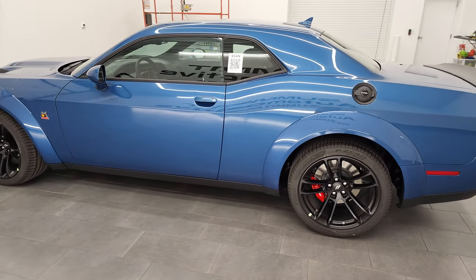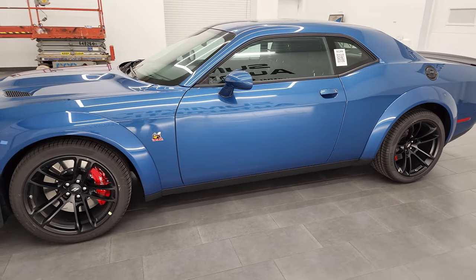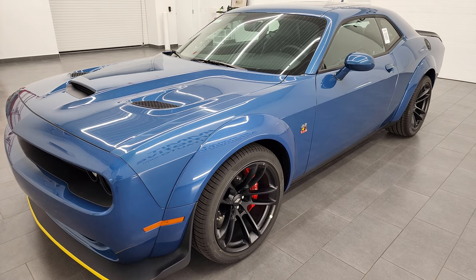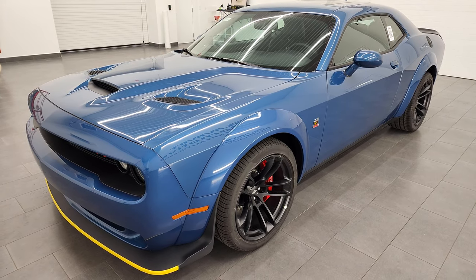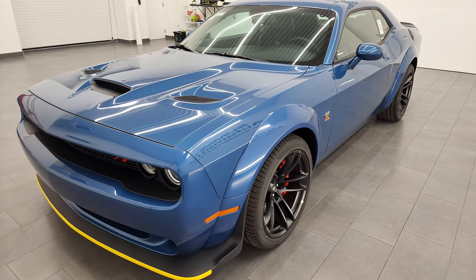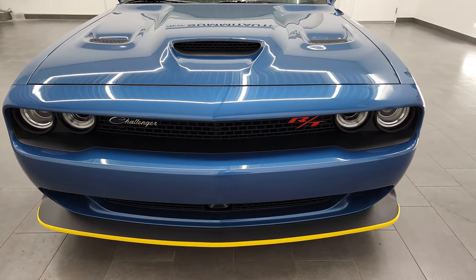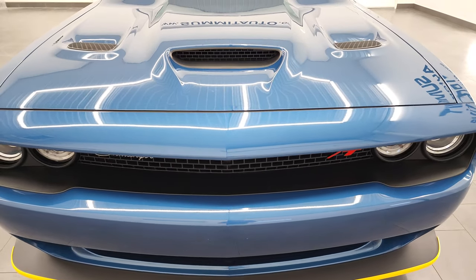I have to say this is probably one of the best looking Dodge Challengers I've seen come through here in quite some time. This one has the 6.4 liter V8 Hemi engine, puts out 485 horsepower and 475 foot-pounds of torque. This paint color is called Frostbite — it's a newer color. First time I ever saw it was in 2020. The paint code on it is PCA.